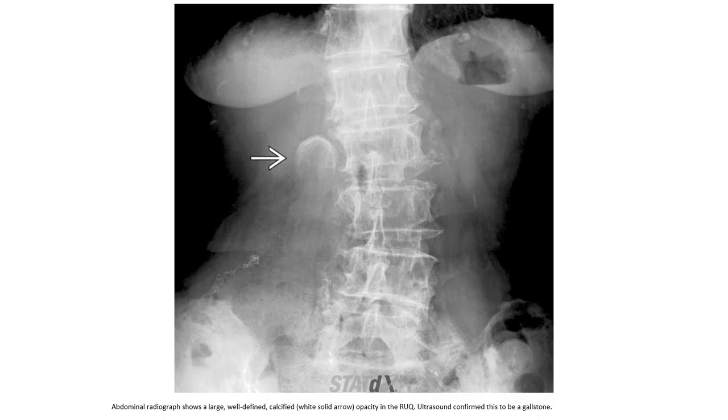This is an abnormal radiograph showing a well-defined calcified opacity in the right upper quadrant, which has been confirmed to be a gallbladder stone.